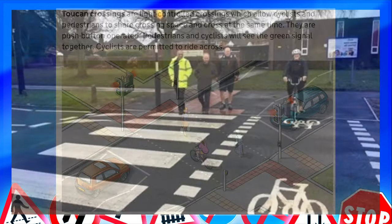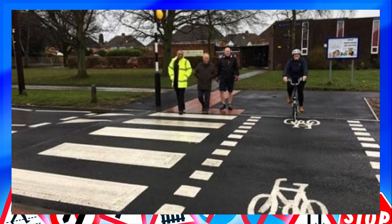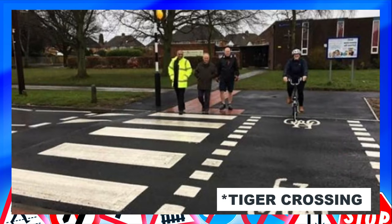You also have a tiger crossing, not to be confused with a toucan crossing. A tiger crossing is a zebra crossing with a cycle lane attached, whereas a toucan crossing is light-controlled. Cyclists are allowed to cycle across the tiger crossing as well.